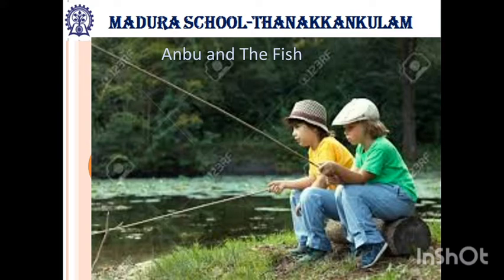They never went deep into the pond. They were very careful while searching for earthworms. For what purpose? The earthworm is the food of the fish.